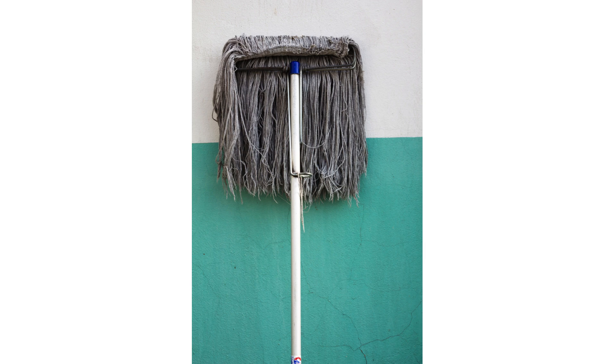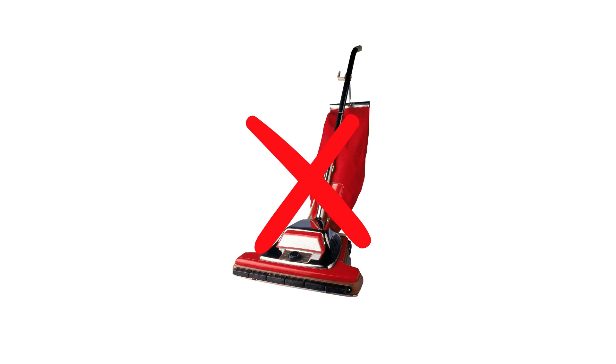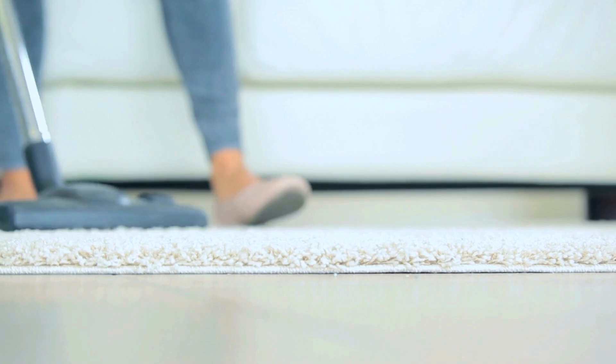2. Skipping the vacuuming. Dusting without vacuuming first means dust settles right back down. Always vacuum before dusting to keep surfaces clean longer.